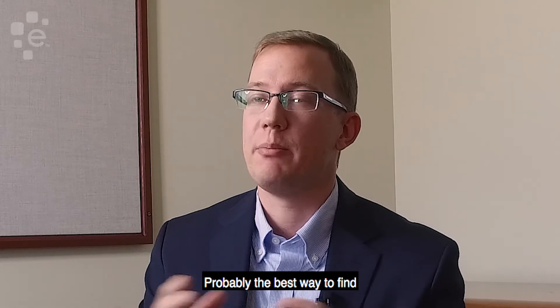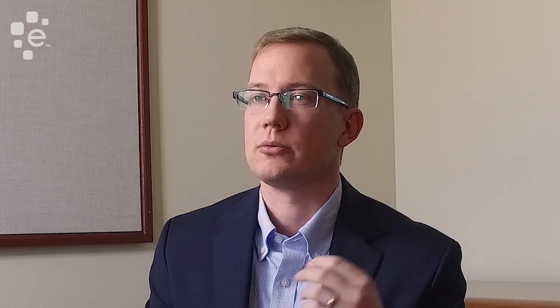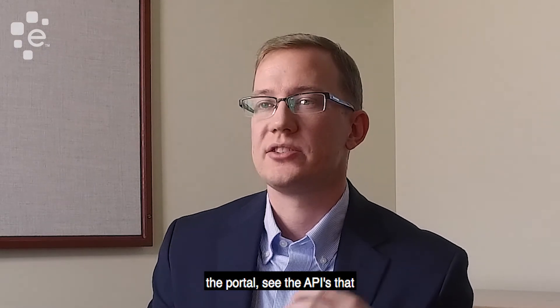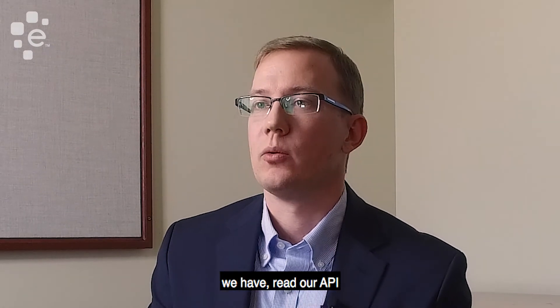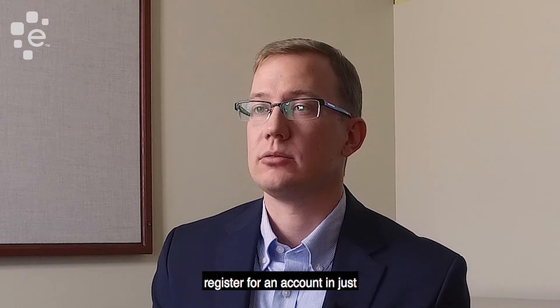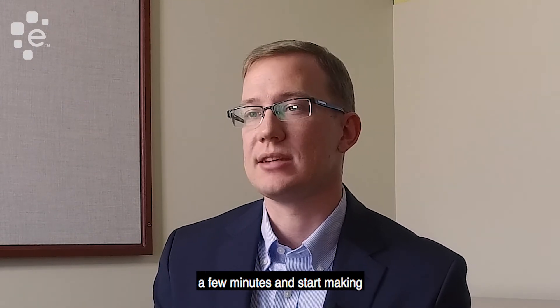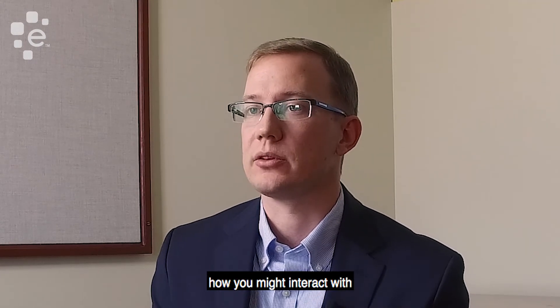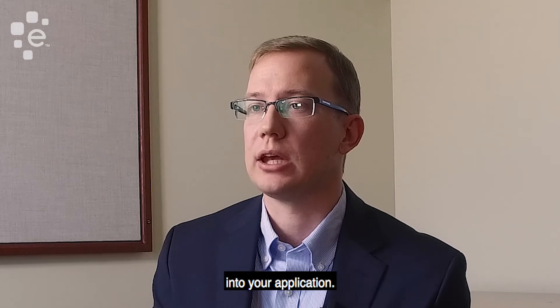Probably the best way to find out about our APIs is to go directly to our API developer portal at developer.experian.com. You're able to go to the portal, see the APIs we have, and read our API documentation. You can register for an account in just a few minutes and start making test API calls to start seeing how you might interact with Experian data and integrate it into your application.